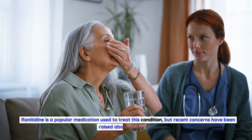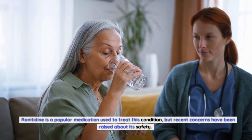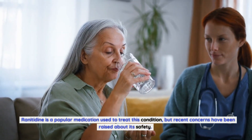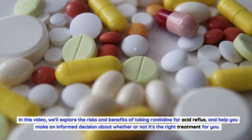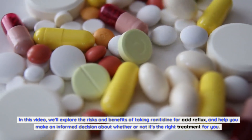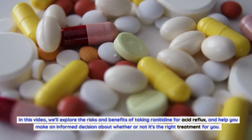Ranitidine is a popular medication used to treat this condition, but recent concerns have been raised about its safety. In this video, we'll explore the risks and benefits of taking ranitidine for acid reflux, and help you make an informed decision about whether or not it's the right treatment for you.